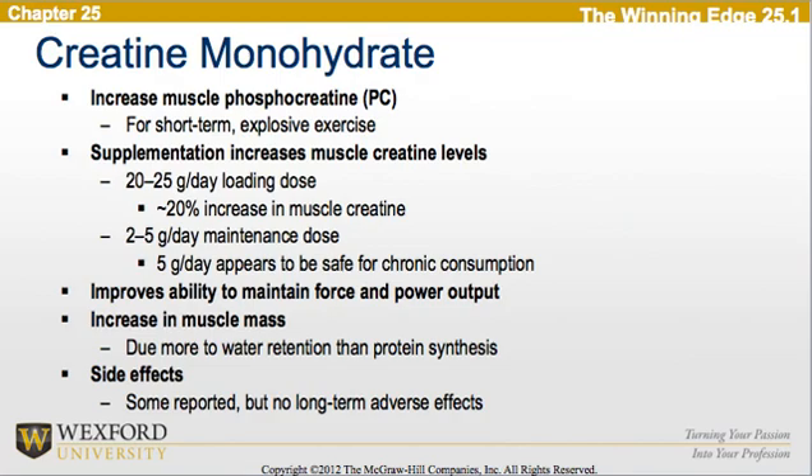Looking specifically at creatine monohydrate, we see that there is an increase in muscle phosphocreatine due to supplementation, which is useful for short-term explosive exercises. Supplementation increases muscle creatine levels. By using a 20–25 gram per day loading dose, we see approximately a 20% increase in muscle creatine. There is also a 2–5 gram per day maintenance dose, where 5 grams per day appears safe for chronic consumption. Creatine improves the ability to maintain force and power output, and it increases muscle mass due more to water retention than protein synthesis. Side effects are reported but there are no long-term adverse effects confirmed.